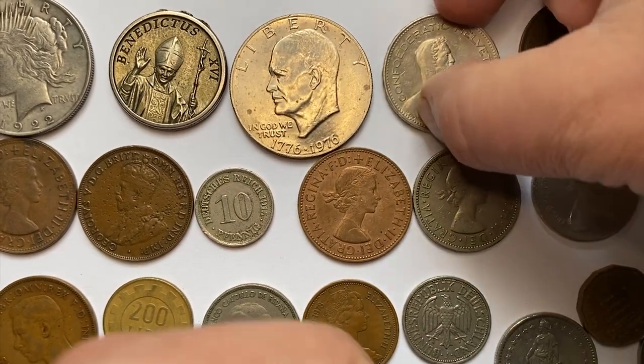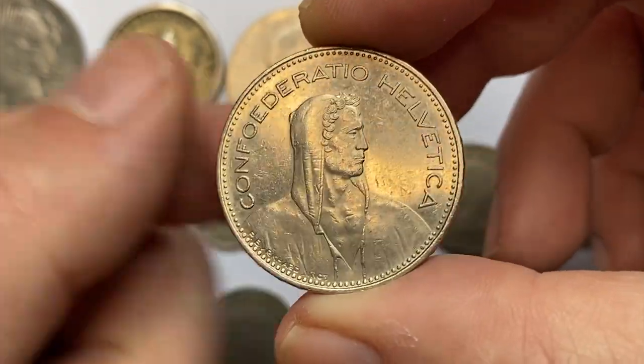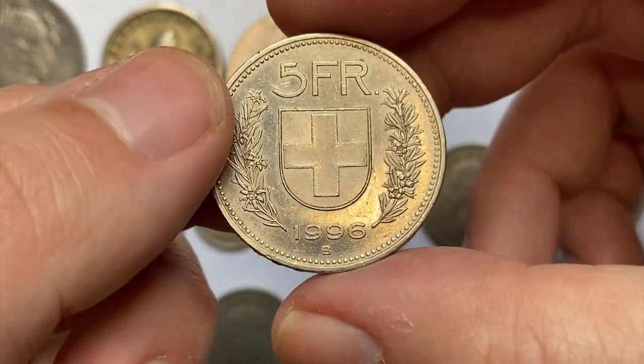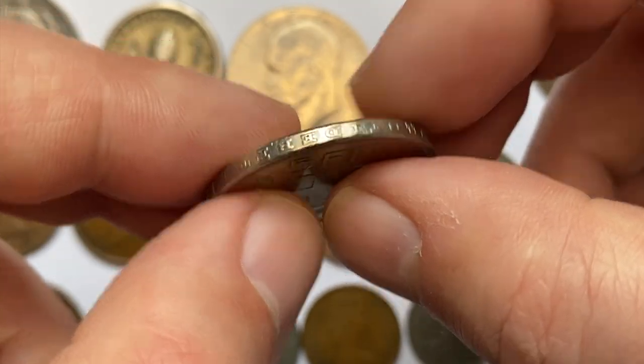This is a 1996 Five Francs from Switzerland, the so-called Helvetia, with copper-nickel content. It is a common coin in circulated grades; MS65 specimens sell for around $10. The edge displays some nicely embossed lettering.